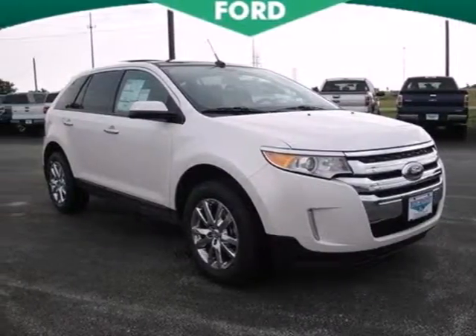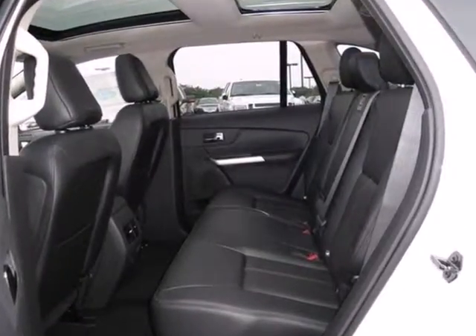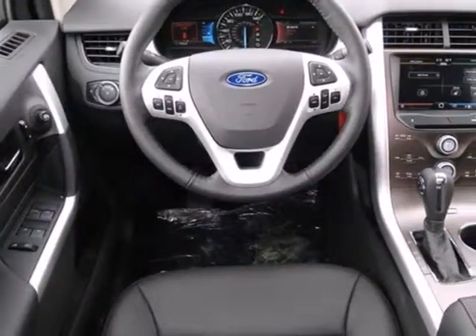It's a 2011 Ford Edge, sleek and stylish. It comes loaded with standard features including one-touch power windows, air conditioning, and a chrome grille.